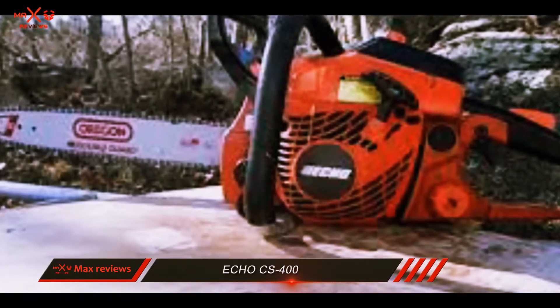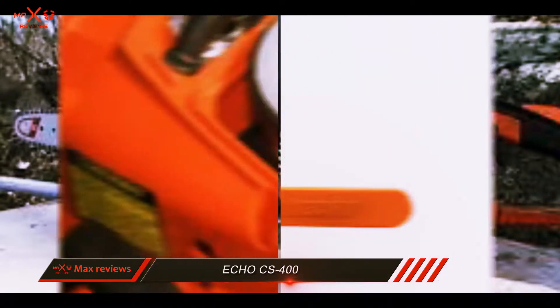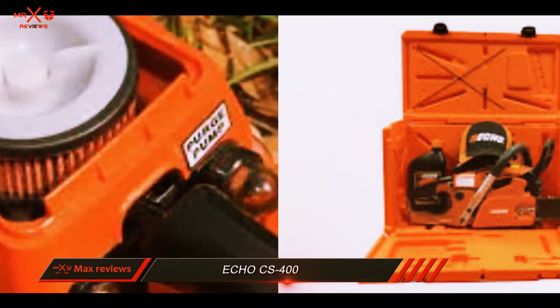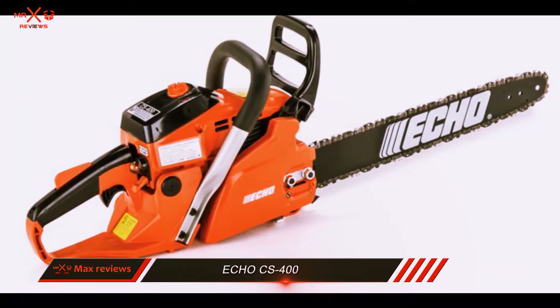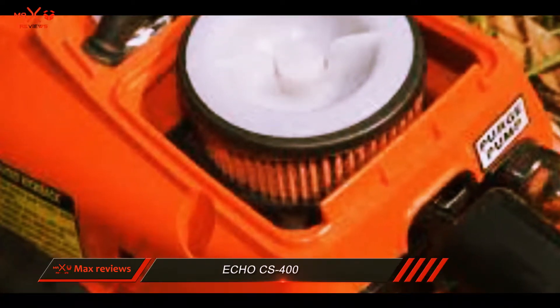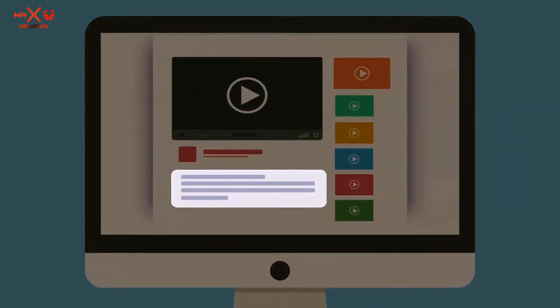One of the biggest selling points of this model, however, is the durability that it offers. Many gas chainsaws require more maintenance than the CS400, which should work as reliably after a great deal of use as it does straight from the box, provided you do not allow the saw's blades to grow too blunt. And speaking of straight from the box, this is an extremely simple model to start. Check out the description for more information and the latest price.